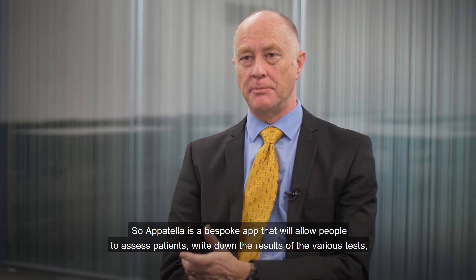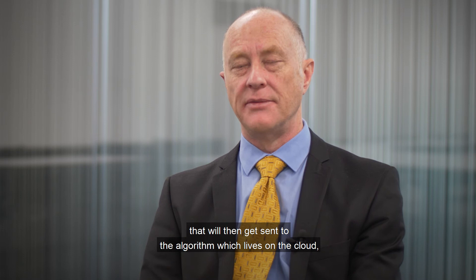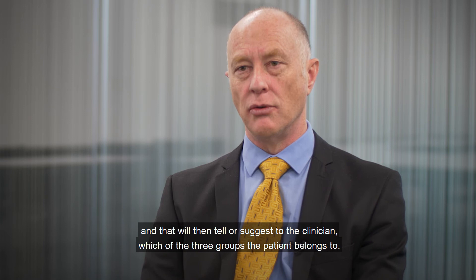Appotella is a bespoke app that will allow people to assess patients, write down the results of the various tests, which will then get sent to the algorithm which lives on the cloud, and that will then tell or suggest to the clinician which of the three groups the patient belongs to.